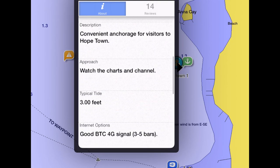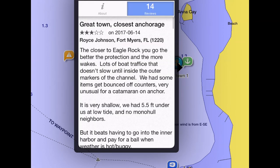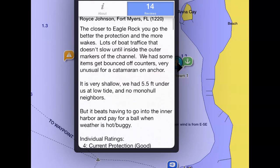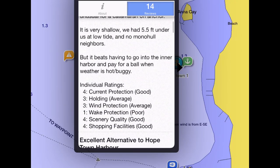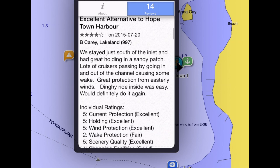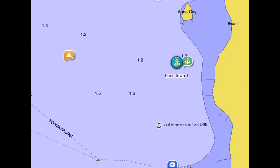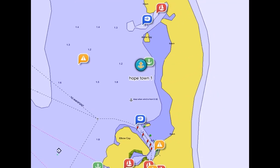Another thing to use is a chart plotter app — this is the Garmin app — and it shows you the conditions in known anchorages as well as other people's reviews of the anchorage and how they found it. Really, really useful. We can see that it's a good anchorage, it's well protected, and it has enough water at low tide for us to not go aground.